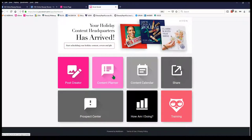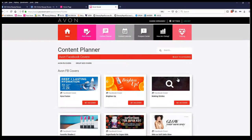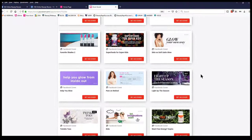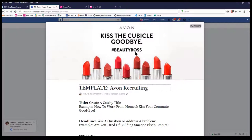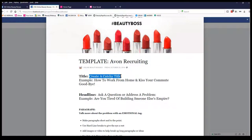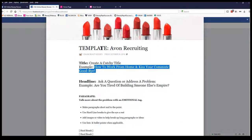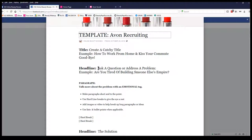Under Avon Social, go to the content planner and then Avon Facebook covers to find covers you can use for your note. This is the opportunity note template. First, you create a catchy title that builds curiosity — for example, 'How to Work from Home and Kiss Your Commute Goodbye.' Then you add a headline where you either ask a question or address a problem, such as 'Are you tired of building someone else's empire?'